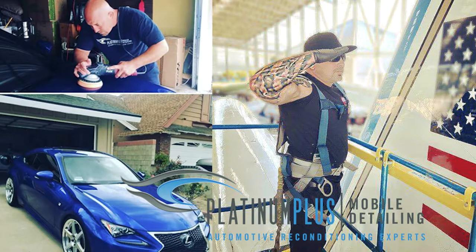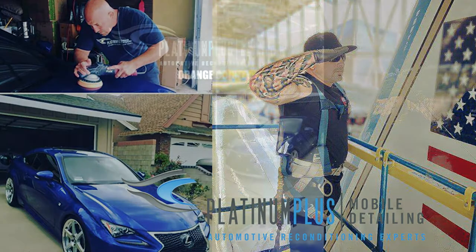Hi everybody, my name is Joab Flores and I am the owner of Platinum Plus Mobile Detailing located in Orange County, California. We've been in business since 2004, basically started this business right out of the Navy, so this is a veteran owned business. Very proud that we served in the U.S. Navy, so when you're supporting us, you're supporting a veteran.